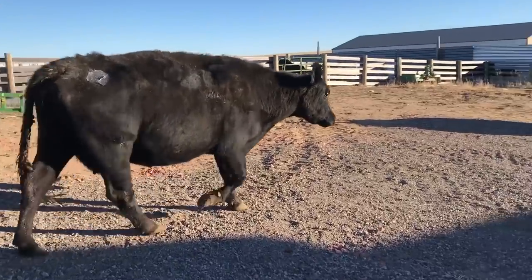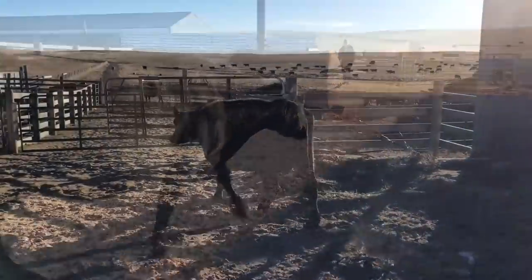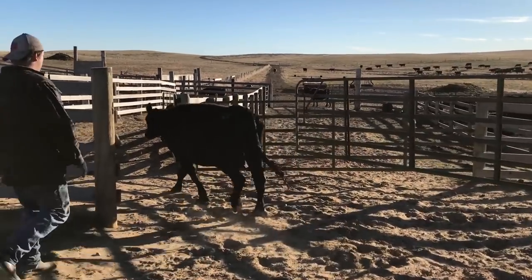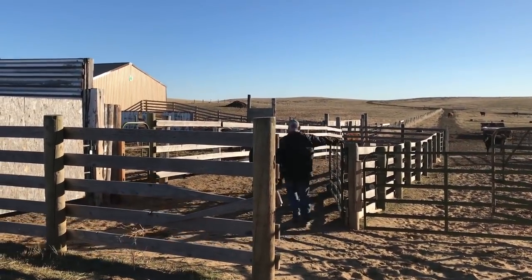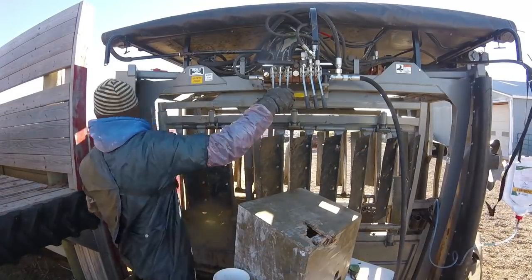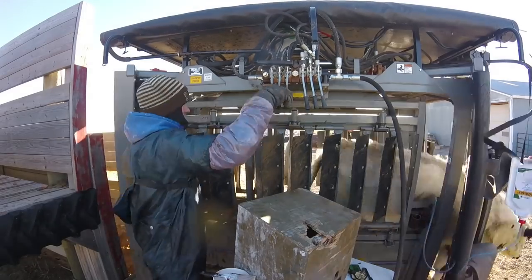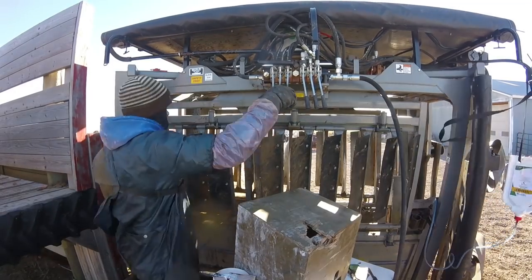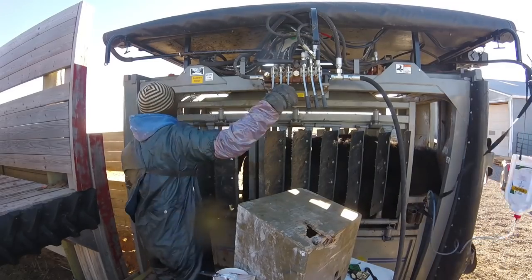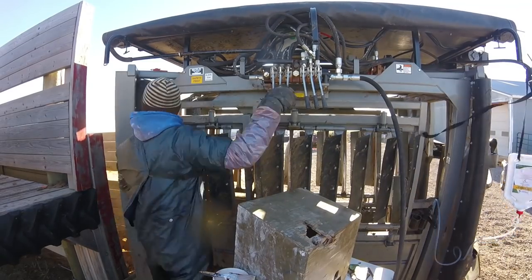Cows that aren't pregnant, or are going to be sold for another reason, will not be allowed to go back out onto pasture, and will be pushed into a corral where they will be kept until it is time to take them to auction. This process continues for over 150 cows and lasts almost 5 hours — bringing a cow in, checking her for pregnancy, giving her vaccinations, and out the door.